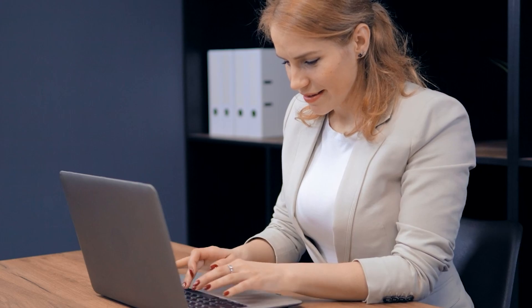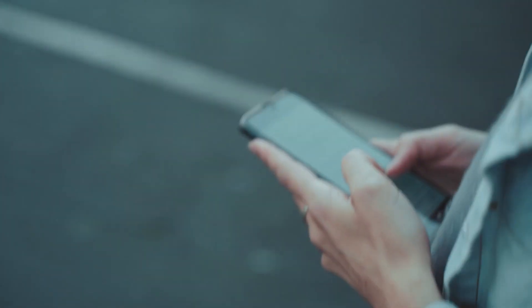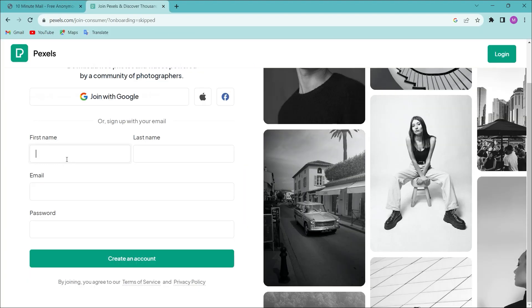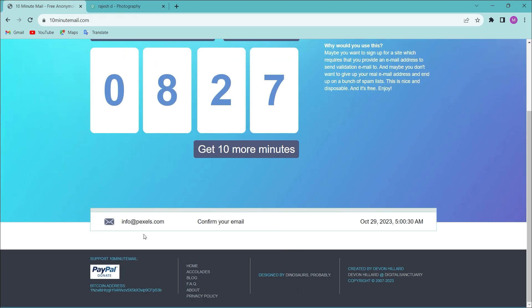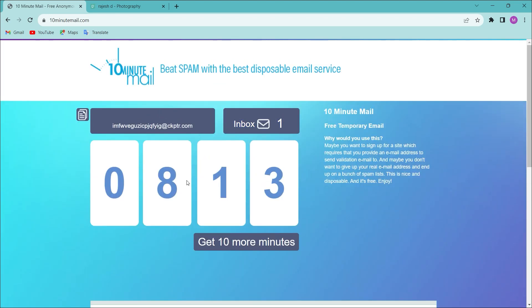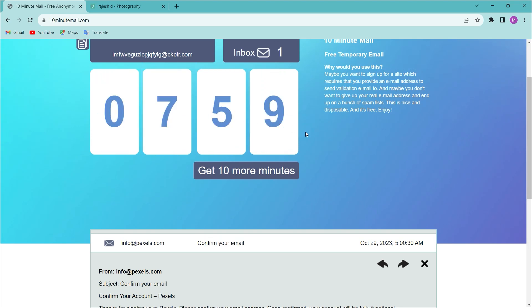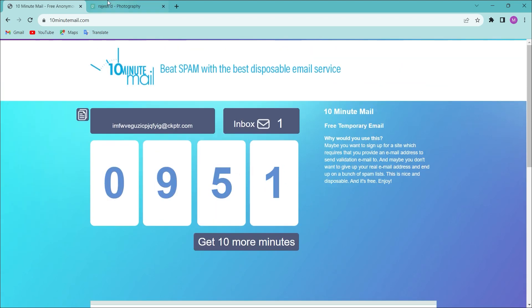Number 7: 10MinuteMail.com. When you need to sign up on a website but don't want to use your real email, you can open this website. It generates a temporary email address for you. You can copy that email address, use it to sign up, and receive the verification mail right in the inbox provided. You can verify your account and use the service — all within 10 minutes, after which the mail expires.